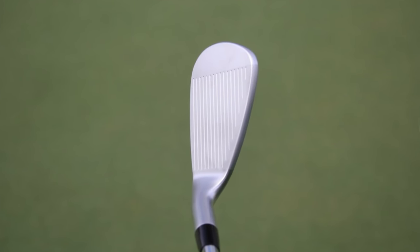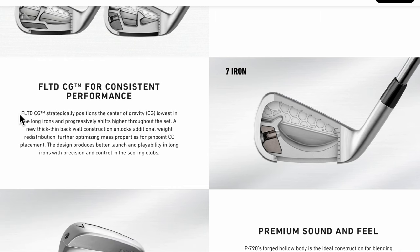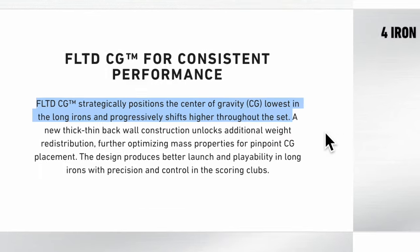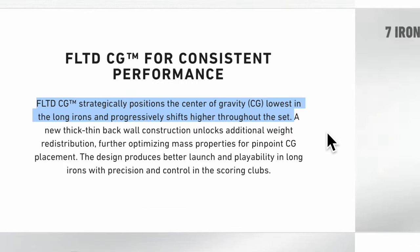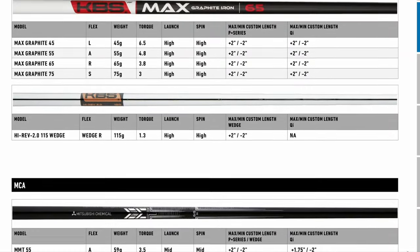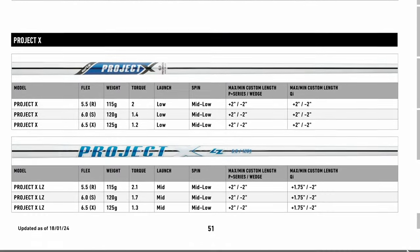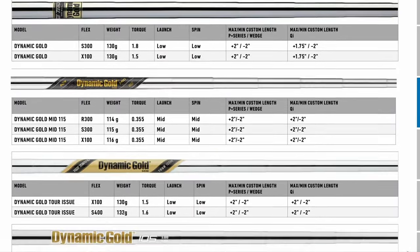The lofts on both models are going to range from 23 up to 45 degrees, with both offering a 4-iron to pitching wedge option. They'll also feature progressive center of gravity — giving more launch in the longer irons and more control in the shorter irons. The shaft options at retail will be the usual suspects: KBS Tours, C-Tapers, Project Xs, and various Nippons.